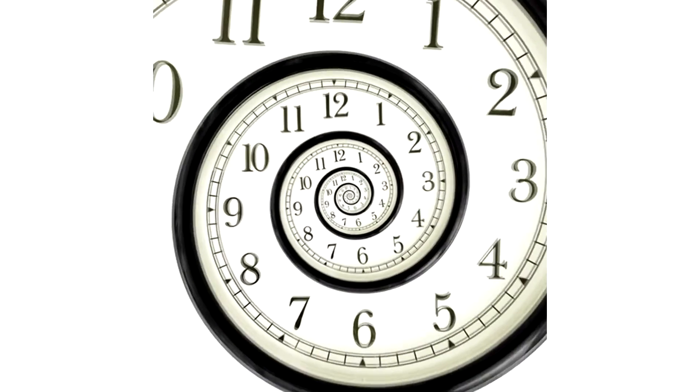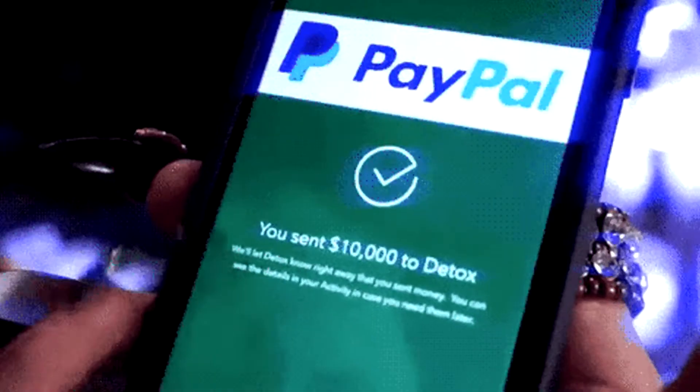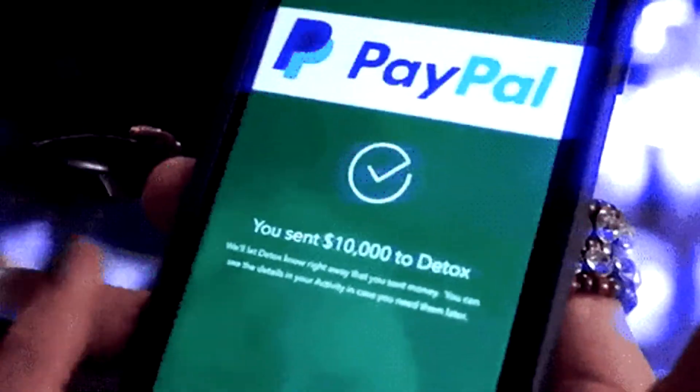How many videos have you watched in the past 25 hours? 1, 2, 3, 4, 5, 6, 7, 8, or 9? If so, that's good news because all you got to do is sit back, relax, and get PayPal money over and over again.